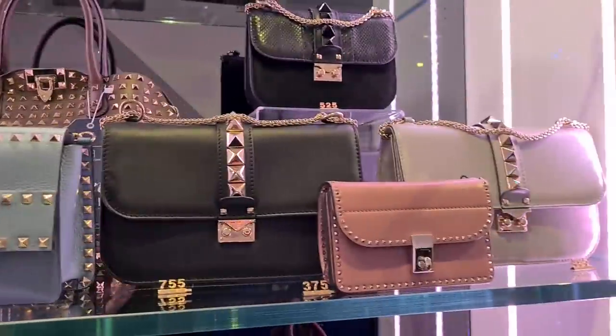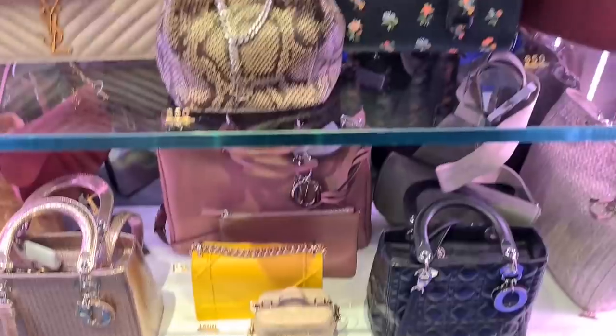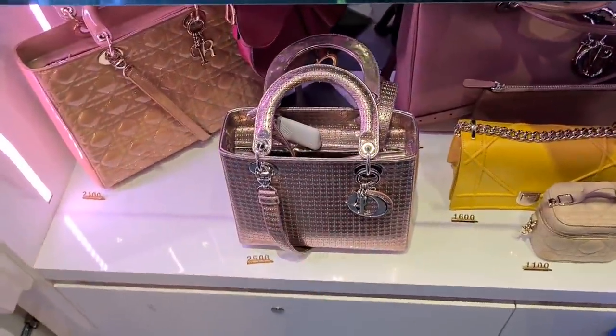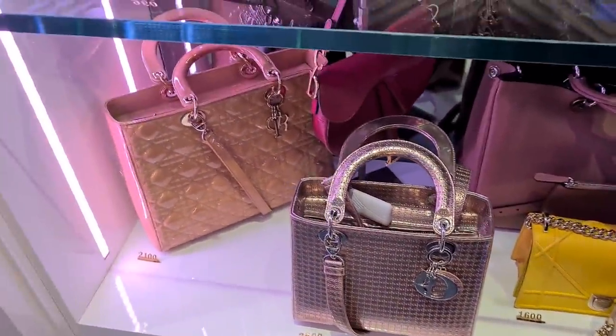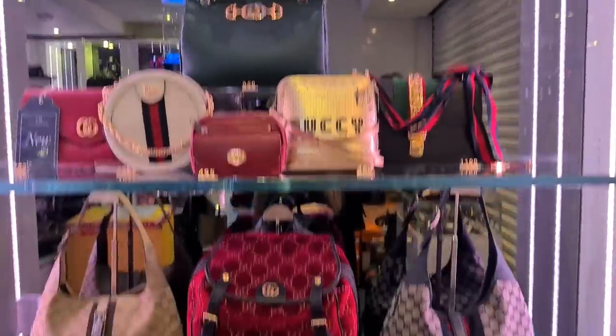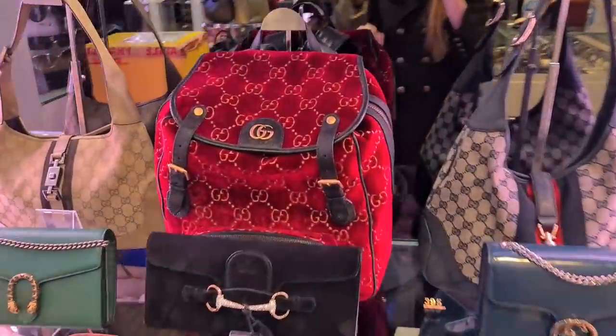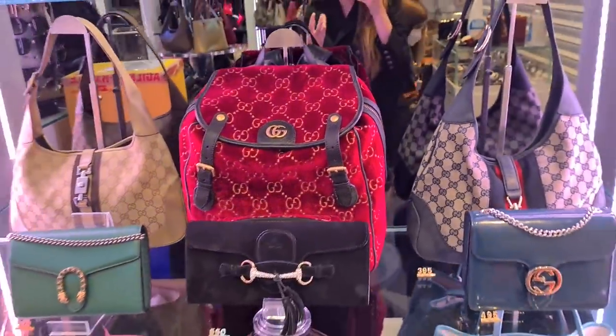Let me know if anything catches your eye — we tried this one on last time. I think it's such a beautiful color. And a couple of Gucci bags — I love velvet so much. I think I would even accept a red bag if it's velvet, because the red is so vibrant.